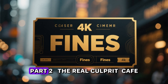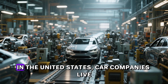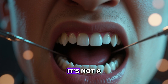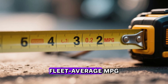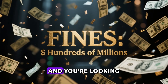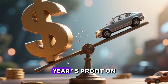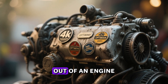Part two: the real culprit — CAFE standards and billion-dollar fines. In the United States, car companies live or die by something called Corporate Average Fuel Economy, CAFE. It's not a suggestion; it's a government mandate with teeth. Miss your fleet average MPG target by just 0.1 or 0.2 miles per gallon and you're looking at fines that can run into hundreds of millions of dollars — real money that can wipe out an entire year's profit on a model line.